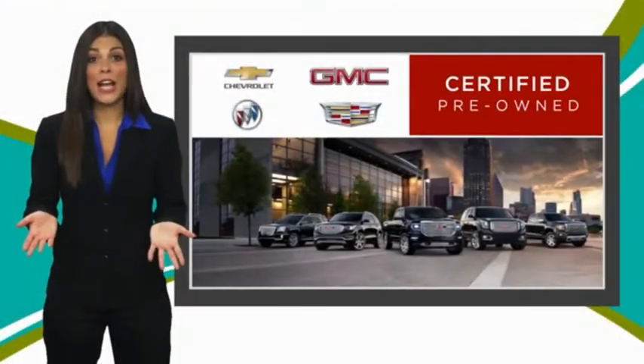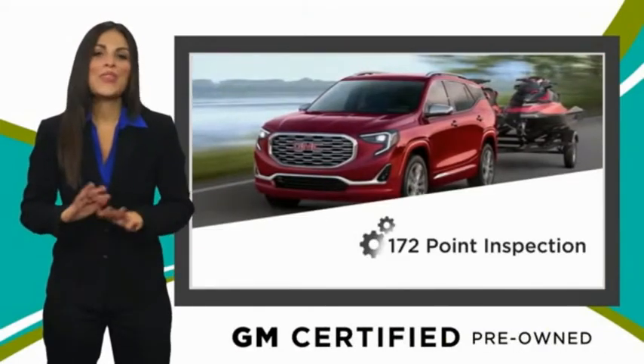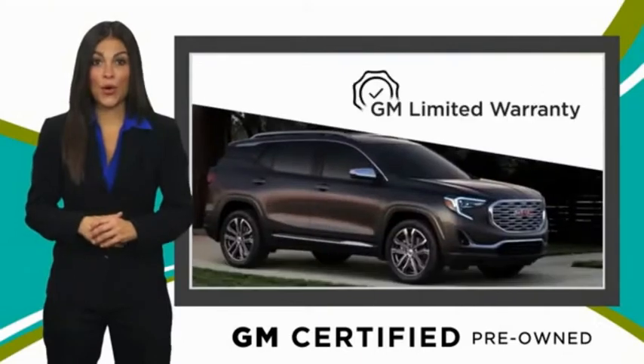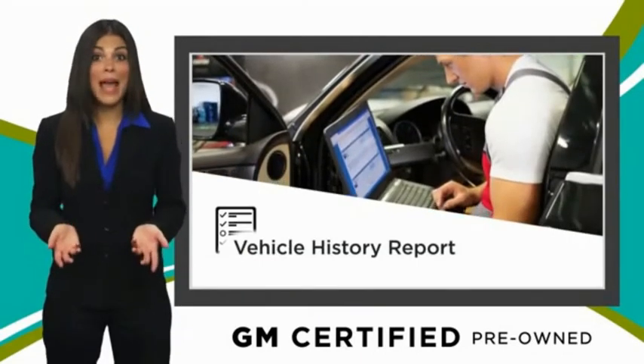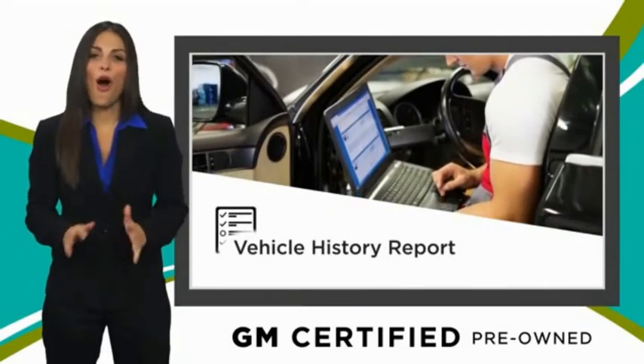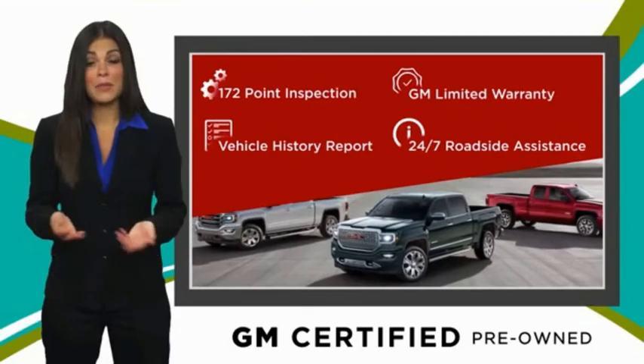This vehicle is a GMC Sierra and can deliver more satisfaction and certainty than any ordinary used vehicle, with our thorough inspection, GM warranty, free vehicle history report, and more. You can expect it all from a GM Certified used vehicle. GM Certified means no worries.